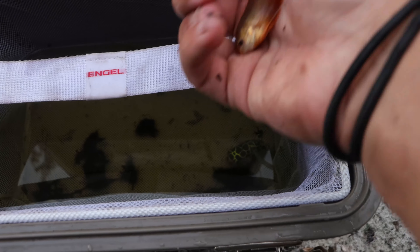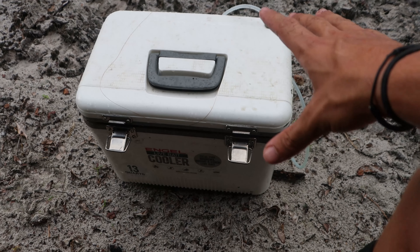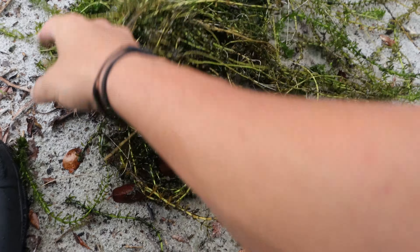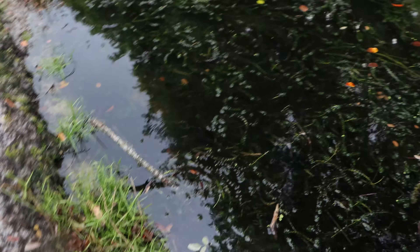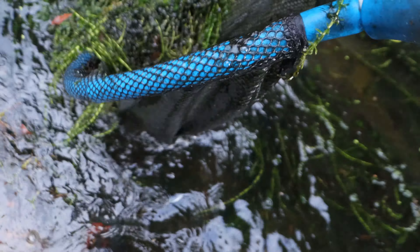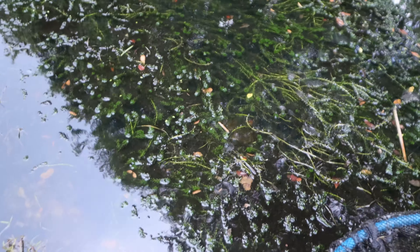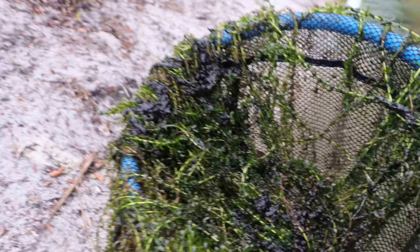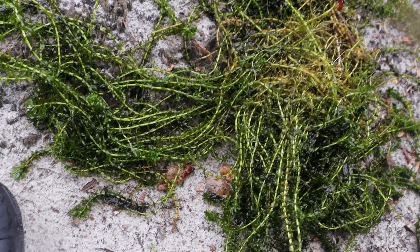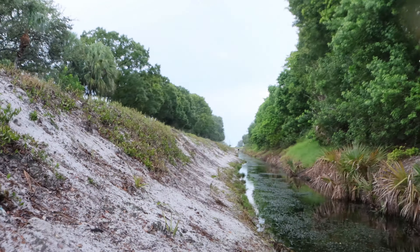We're going to get this gourami in the cooler before he flops out of my hand. This little puffer fish is so cute and now he's got a gourami friend - they should get along just fine. We'll pick up the net and check these weeds for anything lurking around. Just a few little mosquito fish, nothing too crazy - water bugs right there. These nets are great because I can actually see into the net without really checking it. There are so many water bugs - oh gross, this canal also has leeches!